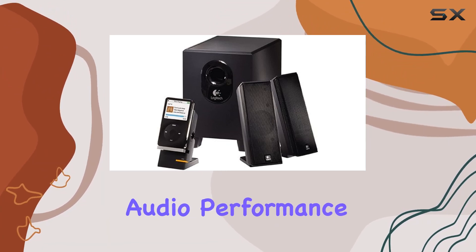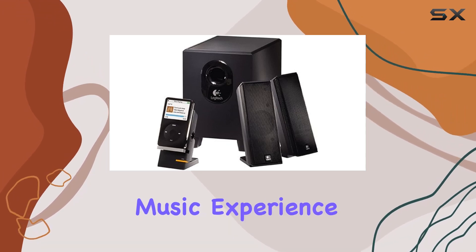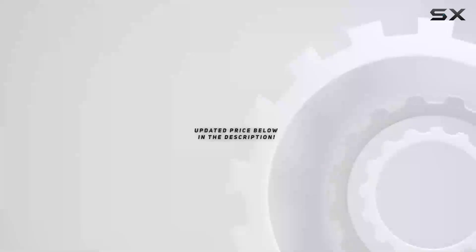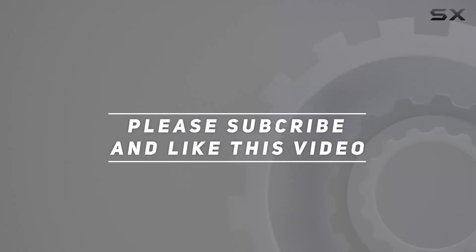Recommended for music lovers, the Logitech X240 speakers deliver a powerful audio performance that enhances your overall listening pleasure. Elevate your music experience today. Check out the video description for an updated price, and thank you for watching this video.